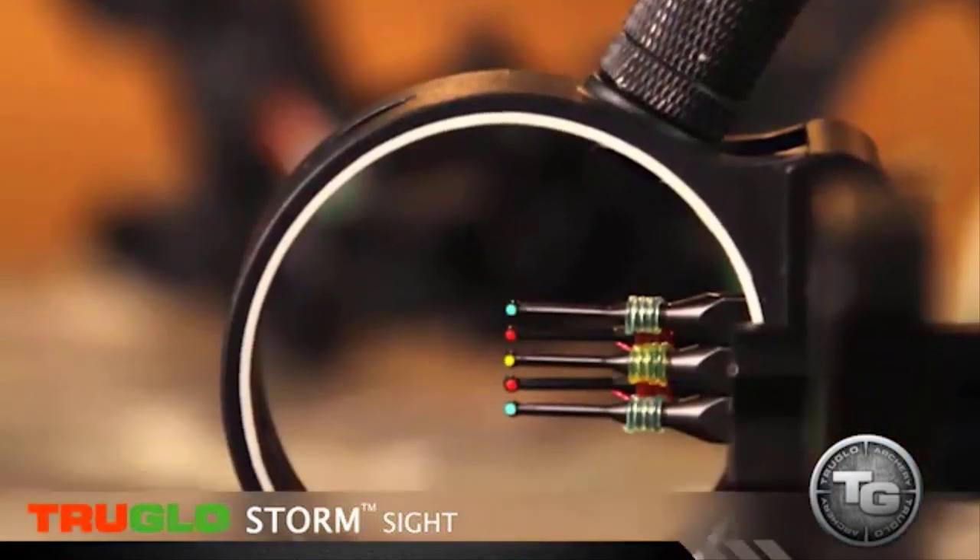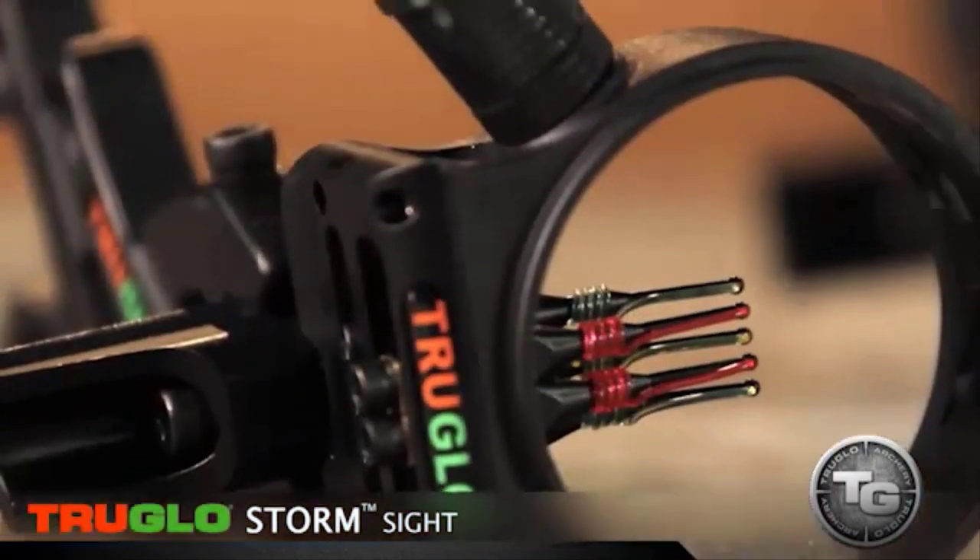You have a two inch diameter aperture. The five pin comes with the light, and either one is fully adjusted for right or left-handed shooters. You still have the glow in the dark shooter ring to help you sight in during lower light situations. The bottom line: when you're looking for a great sight at a super affordable price and you don't have to worry about it breaking — True Glow Storm.